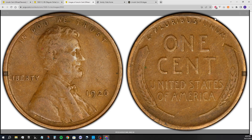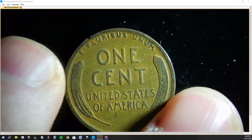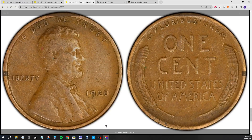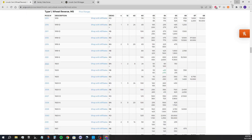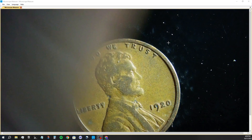Ours has got a little less wheat lines going on on the reverse, and we do have that rim ding, so we're not quite at a VF30. That's the lowest they have pictures for. A VF30 they say is $6, VF25 is $5, and a VF20 is $4. So I'll take that — I'll definitely take that. 1920 is a very common date, but it's not common when you find them in decent shape.